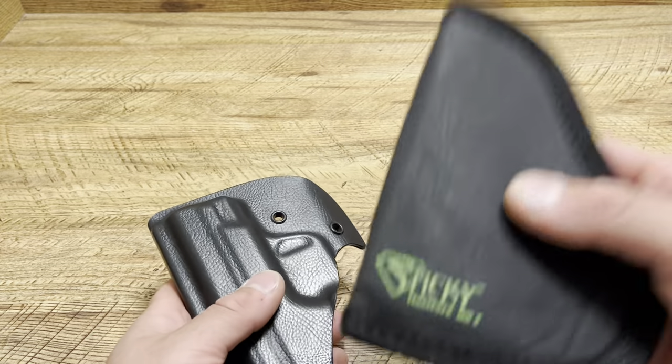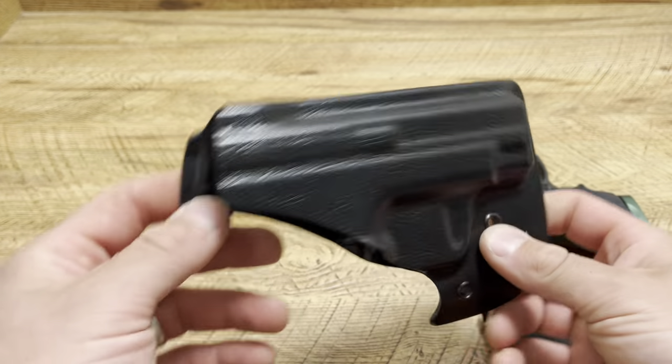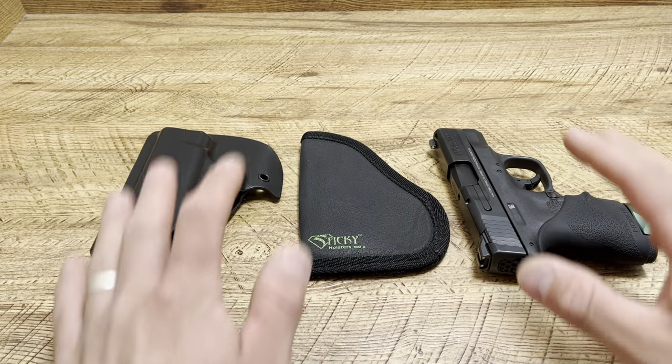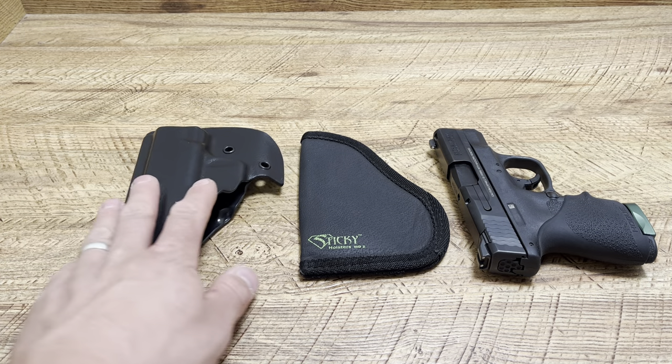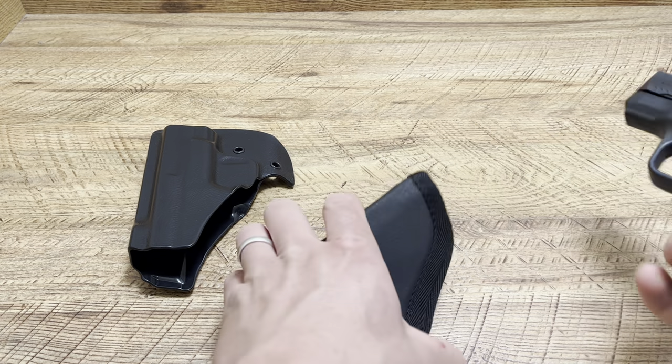Someone wanted me to make a video talking about the difference between different pocket holsters — specifically sticky holsters, which I have a bunch of, and the Vetter pocket locker holsters, which I have a ton of as well. Both of them play a role. I'm not going to say one is just better across the board — they both have their place.